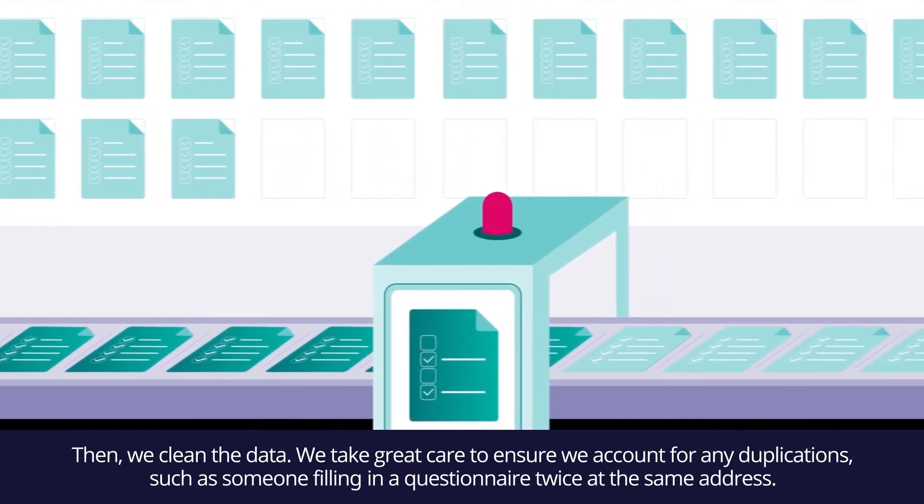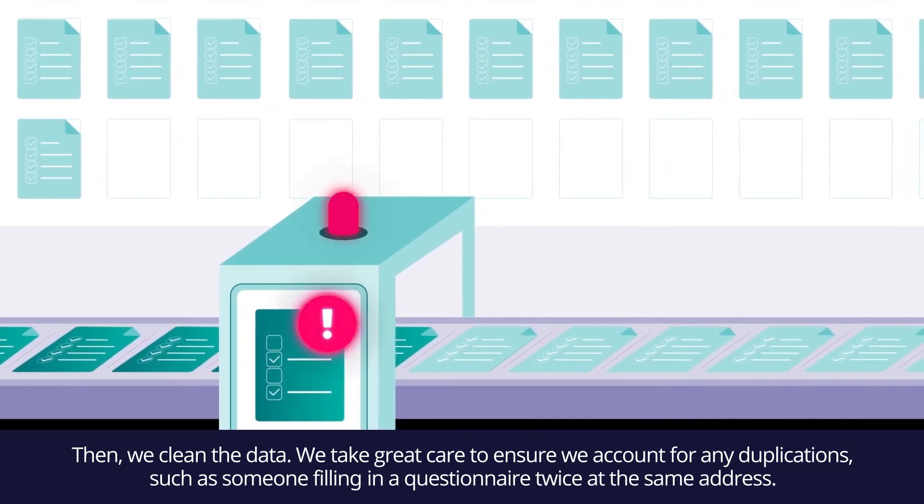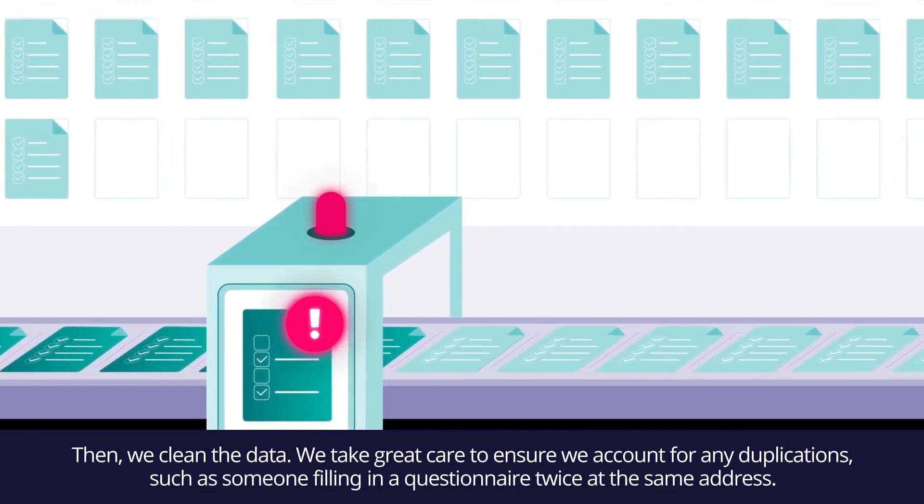Then we clean the data. We take great care to ensure we account for any duplications, such as someone filling in a questionnaire twice at the same address.